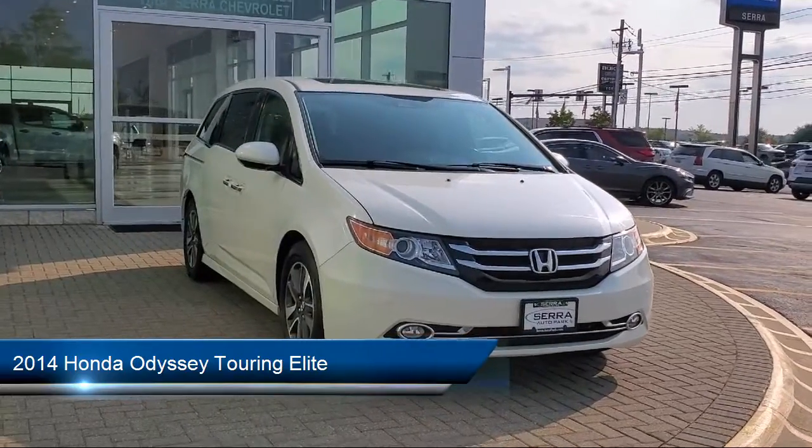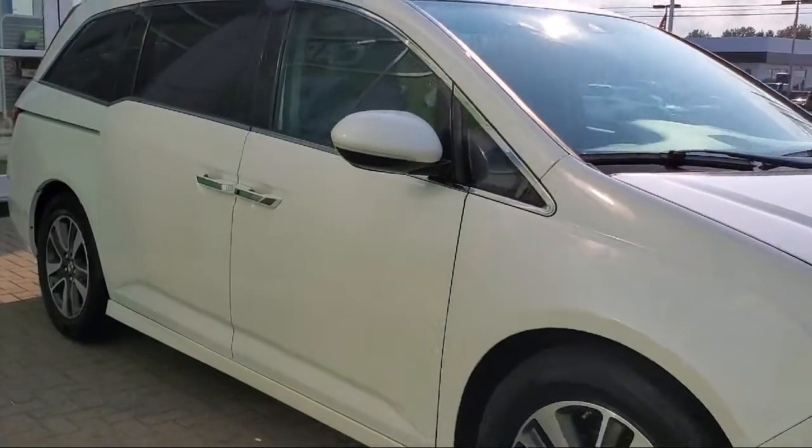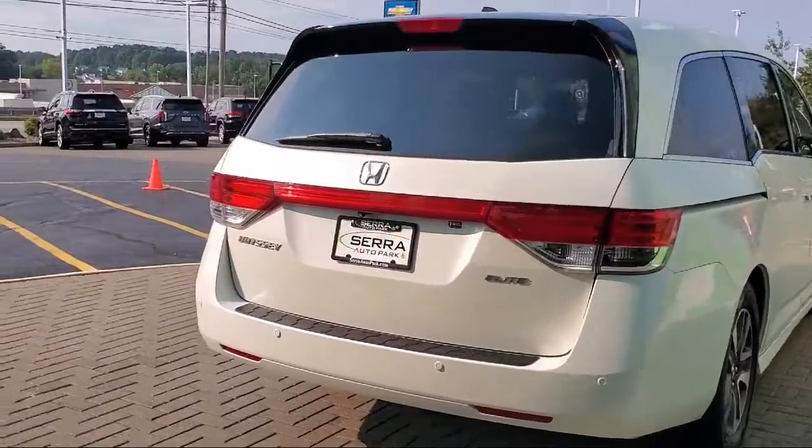Rear view camera, keyless entry, third row seating, premium audio system, leather steering wheel with auto tilt-away, steering wheel controls, air conditioning, and much more.